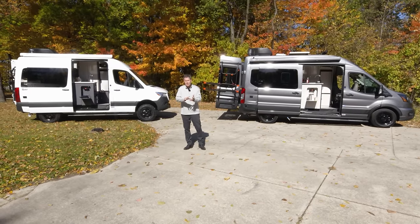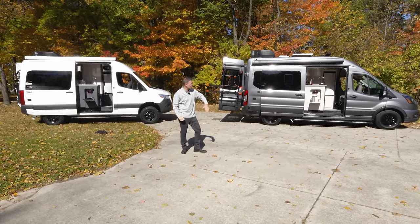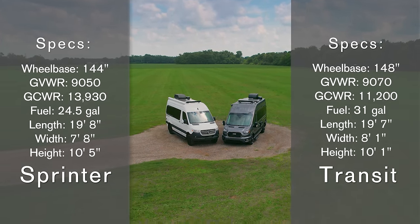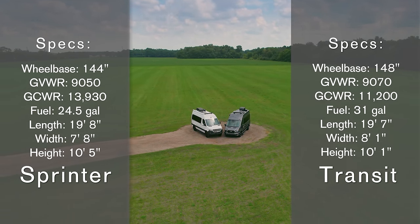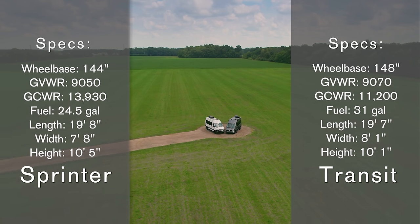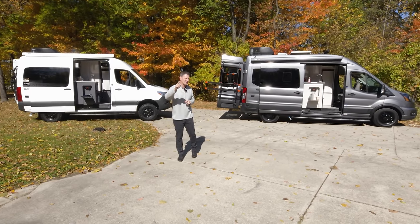We have the same floor plans, but what are you looking for in a van? Over here on my right, we have the Mercedes-Benz 19P. Over on my left, the Ford Transit 19PT. Looking at the basic specs, they are very similar. You're going to get a bigger GCWR in the Mercedes. The Ford has a bigger fuel tank. Do you want diesel? Do you want gas? We're going to show you both of these amazing vans, all the features, all of the functions, and then you're going to have to decide what one to take you on your next adventure.